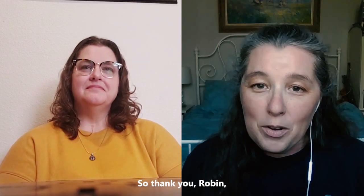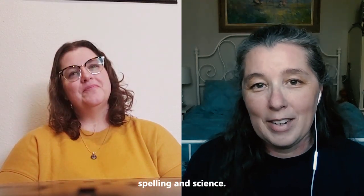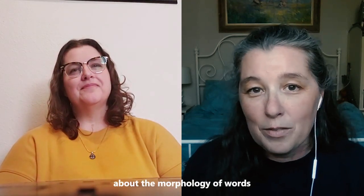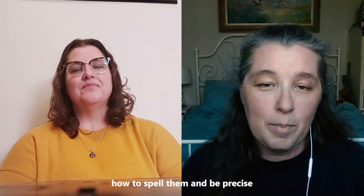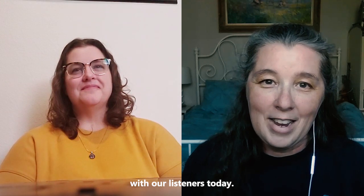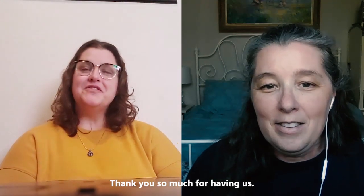Thank you, Robin, for coming on and talking about spelling and science. We had some great tips about learning morphology of words, how to spell them, and being precise with writing in science. I really appreciate you coming on and sharing with our listeners today. Thank you so much for having us.